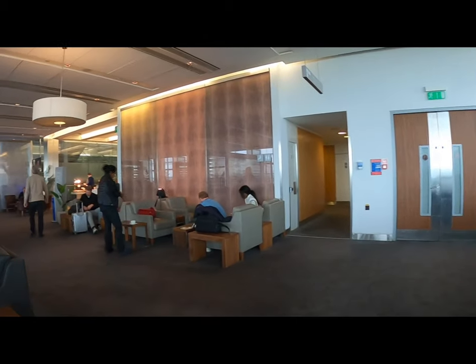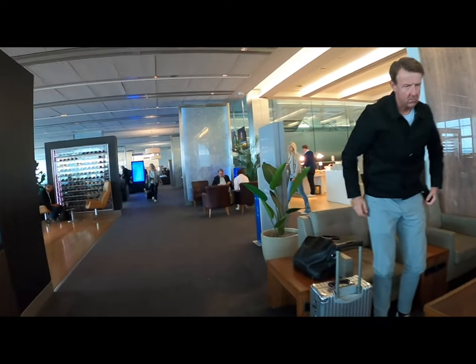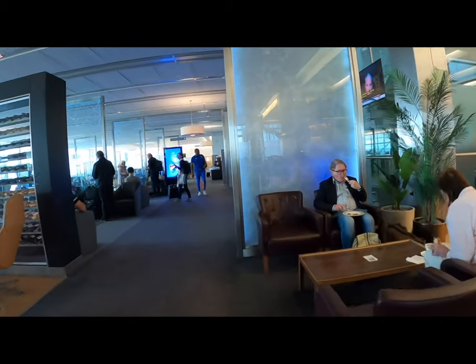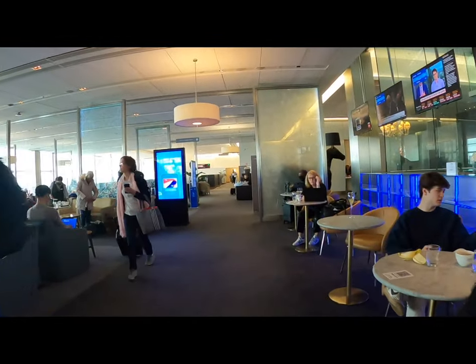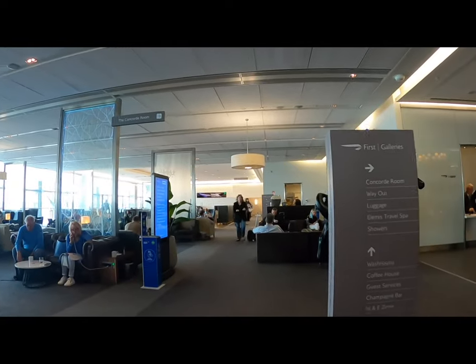The Galleries First is the middle tier of the three lounges available — there's the standard Galleries, the Galleries First, and then the Concorde Room which is for First passengers only. I managed to grab a few drinks and a bite to eat. I really find the lounges set me up for a holiday nicely; they let me start decompressing and getting ready for the trip. We spent a couple of hours in there before it was time to head down and pick up the flight.